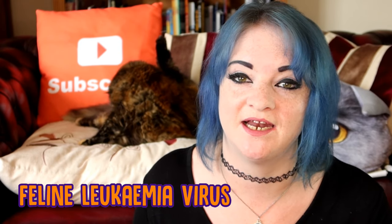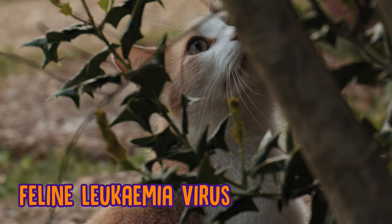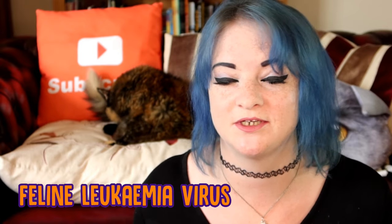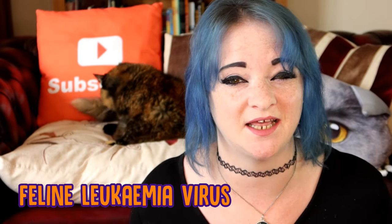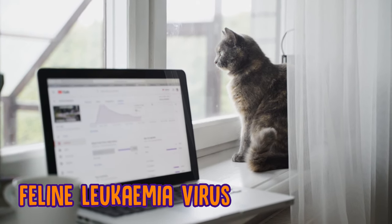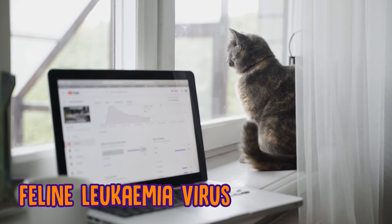And finally for this vlog, there is feline leukemia virus. Feline leukemia virus is actually one of the biggest causes of disease and death in domestic cats. The main symptoms are bloody gums, a drastic weight change, lethargy, and tumours. The best way to prevent your cat getting feline leukemia virus is to make sure that you stay on top of their vaccines, their boosters, and that they get regular checkups at the vet.